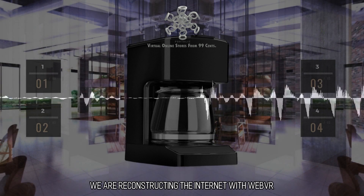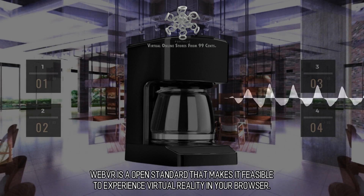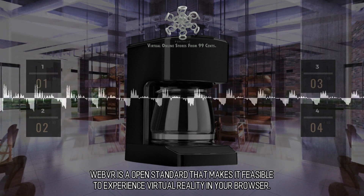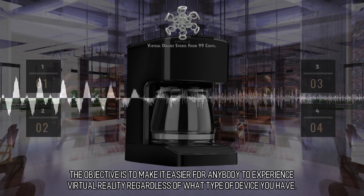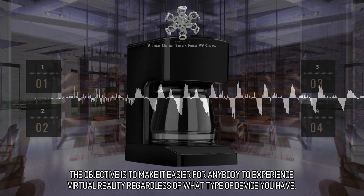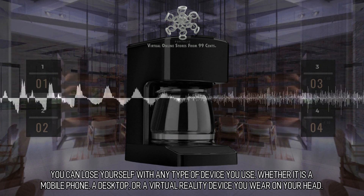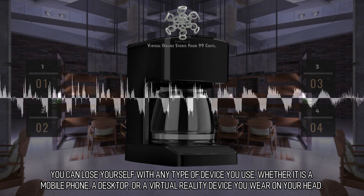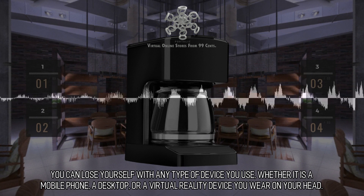We are reconstructing the internet with WebVR. WebVR is an open standard that makes it feasible to experience virtual reality in your browser. The objective is to make it easier for anybody to experience virtual reality regardless of what type of device you have — whether it is a mobile phone, a desktop, or a virtual reality device you wear on your head.